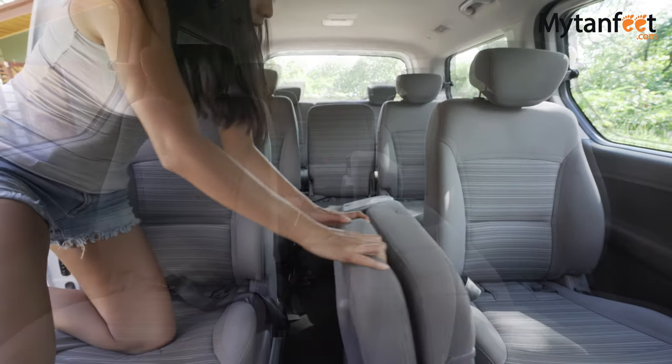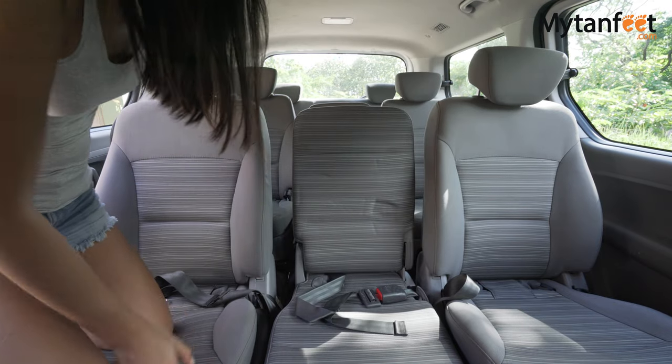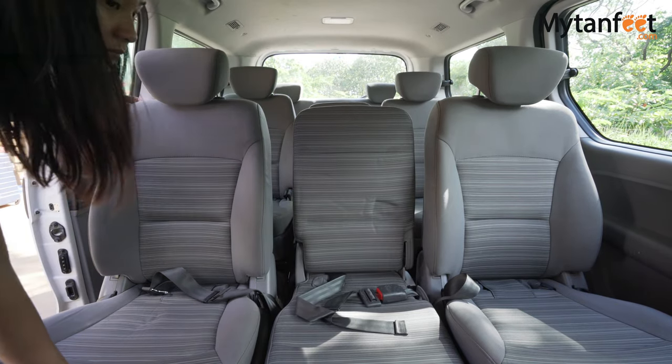When using all of the 12 available seats, this van doesn't have any space for luggage. So in order to fit luggage in the car, you have 2 options.